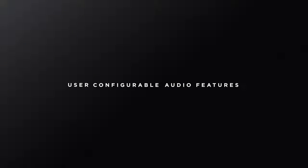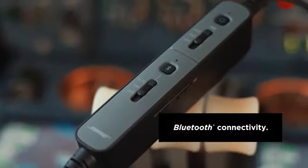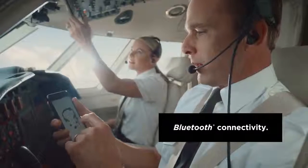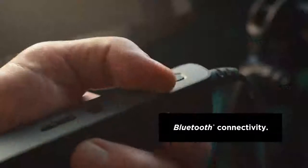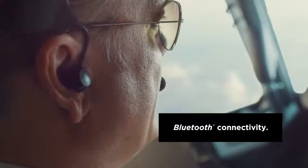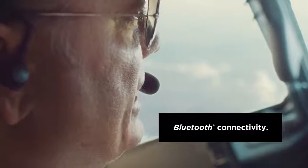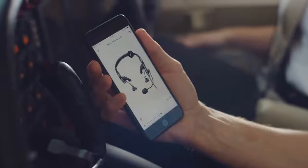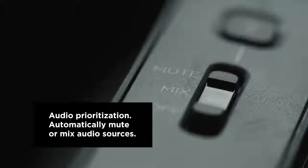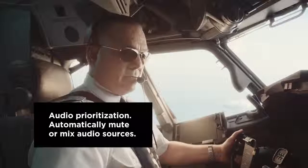The ProFlight headset utilizes a unique Bose frequency response optimized for vocal clarity. Wirelessly connect your smartphones, tablets and EFBs with ProFlight's Bluetooth functionality. Use the optional Bose Connect app with your ProFlight headset to enable Bluetooth audio sharing, manage connections, pair and unpair and rename devices. Mute or mix your Bluetooth audio with cockpit communication using the audio prioritization switch.